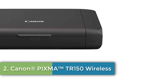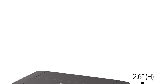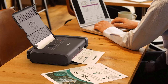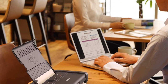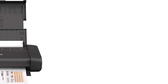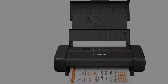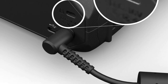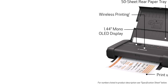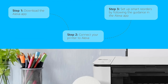Number 2: Canon PIXMA TR150 Wireless. Wireless single function, print only, 9.5 ipm print speed, compact and portable, save up to 5 custom templates, optional battery available, print using your compatible mobile device, Energy Star. 1-year warranty. Never run out of ink or toner — connect your printer to Alexa and receive notifications when you're running low. Alexa can even place a Smart Reorder from Amazon on your behalf if you enroll in Smart Reorders, ensuring you never have too much or too little ink or toner. No subscription needed.